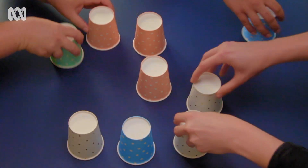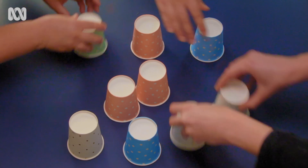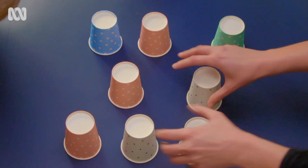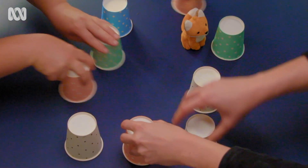For example, who saw this mysterious fifth hand? And the blue cups that turn into green cups? Or this fluffy toy fox?